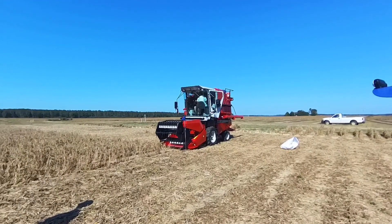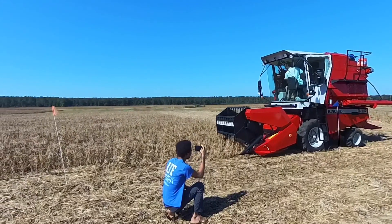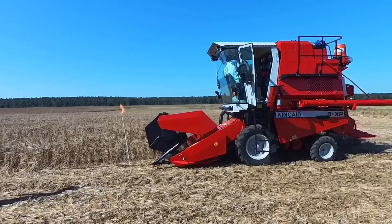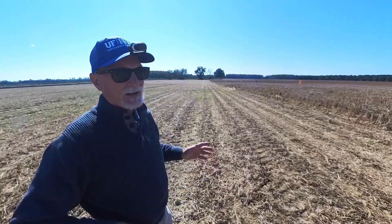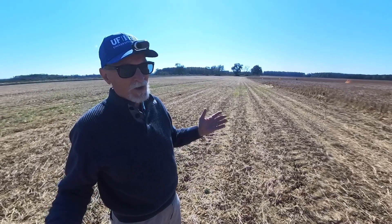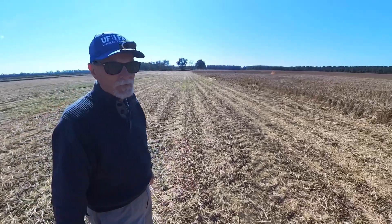Alright, so we're getting ready to roll. Here we go — first beans cut with the new combine. We're kind of simulating what we'd be doing on a research plot. We'll collect the weight on the research. You know the length of the plot, you know how wide it is and what the area is. If you get the weight, you can determine the yield in bushels per acre or whatever units you want.